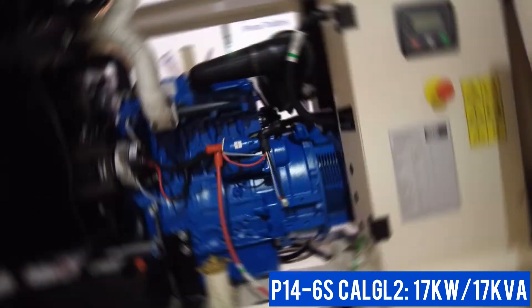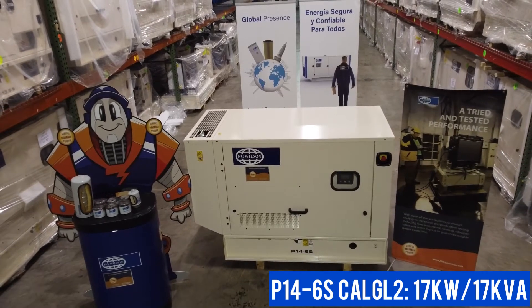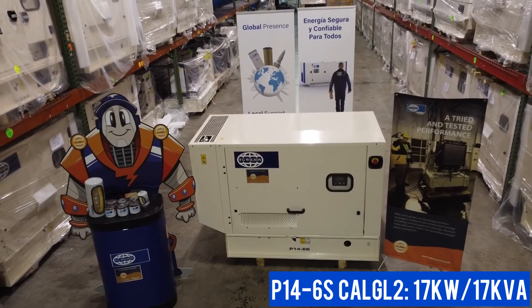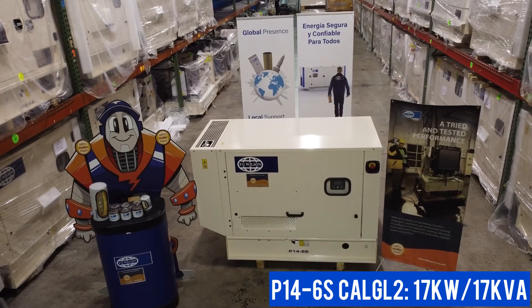There is the option of an extended fuel tank, which allows for up to two weeks of running time. The generator comes with a two-year warranty for 500 hours per year on standby, or one year with unlimited hours in prime power.